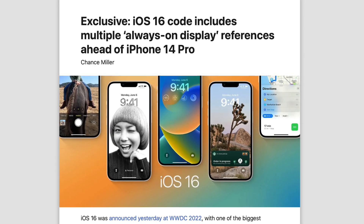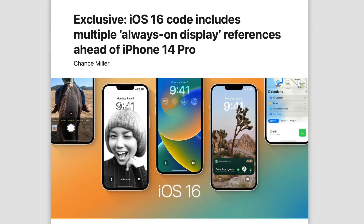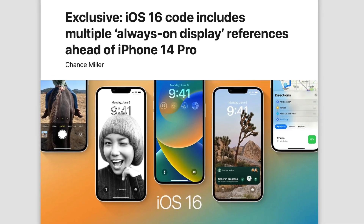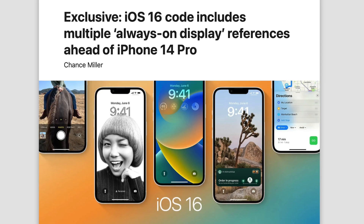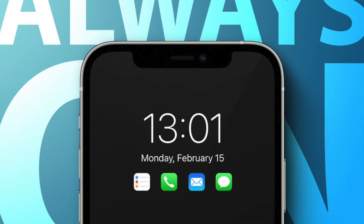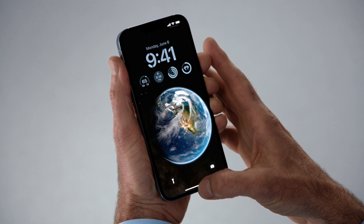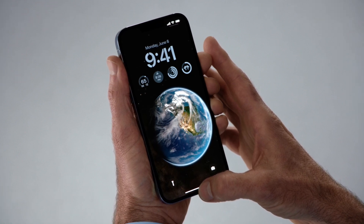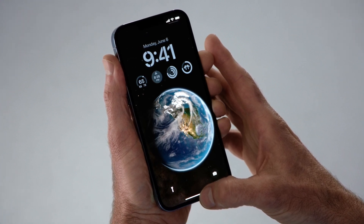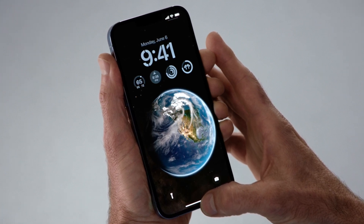The first tip is from 9to5Mac — they found references to an always-on display in iOS 16 Developer Beta 1, which Kerman told us about before WWDC. This is our first piece of evidence towards an always-on display coming to the iPhone 14 Pro series. The lock screen redesign in iOS is clearly pointing towards this, with widgets and a more bold font for the time and date — all elements that could be part of the always-on display.